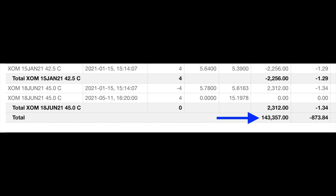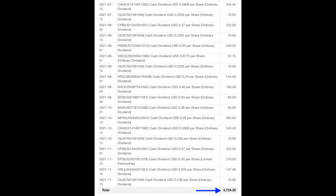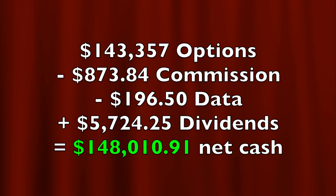If you have $100,000, you can do the math to see how much you could potentially have made in a similar market with the same trades over the past 12 months. Please understand that each trader is different — their success or lack thereof will be dependent upon their decisions — and there are no guarantees we'll be able to replicate what we did last year. In all, we put a net of $143,357 cash into our pocket over the past 12 months using the Wheel Strategy with our tweaks. There were some costs: $873.84 in commissions and $196.50 for access to live data. We also received $5,724 in dividends. Between dividends, option income, and expenses, we put just over a net of $148,000 cash into our account.